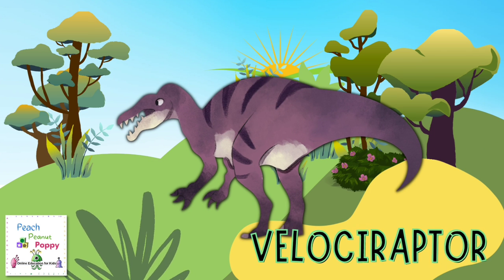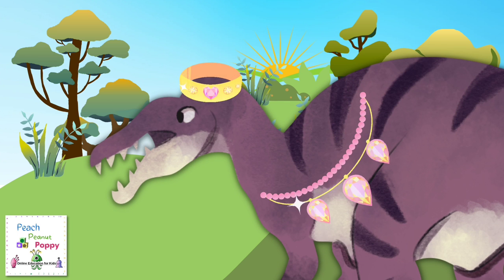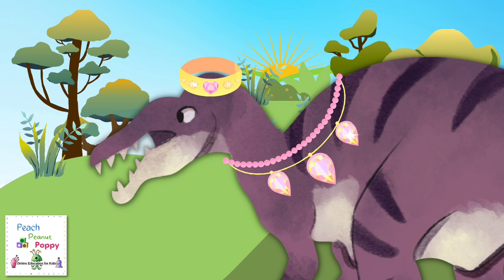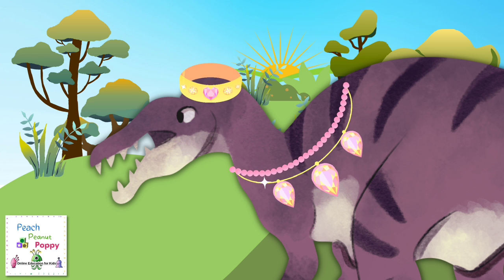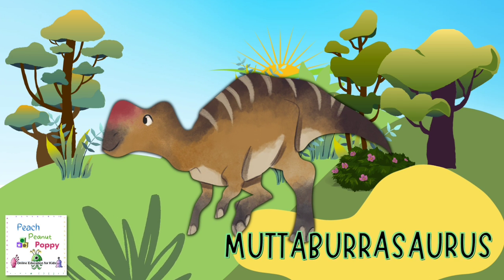Next, I can spot a Velociraptor. Let's see who we can spot next. Oh, there I can see a Matabarasaurus.